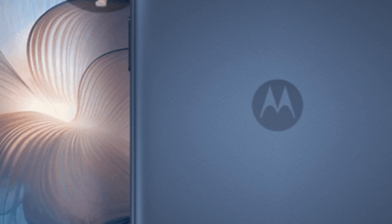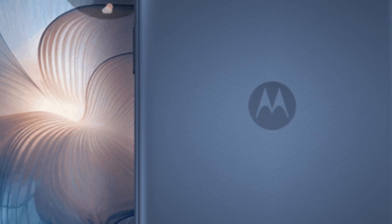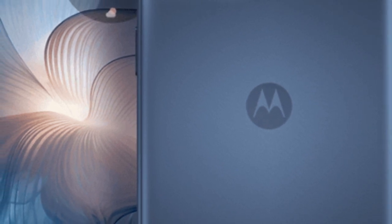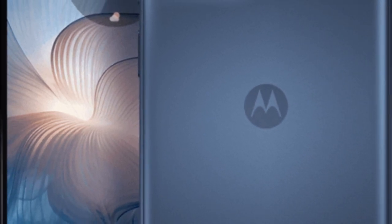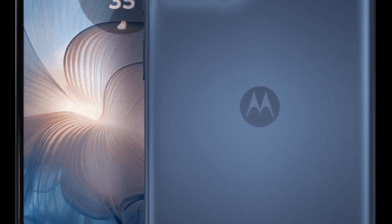Motorola has introduced its latest budget-friendly smartphone, the Moto G24 Power, in the Indian market. Here's a rundown of its specifications, pricing, availability, and key features.